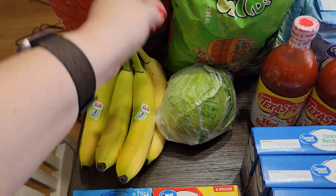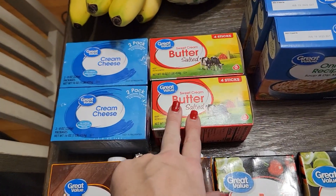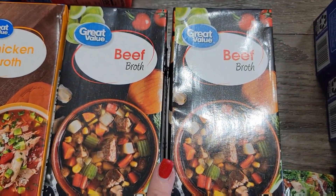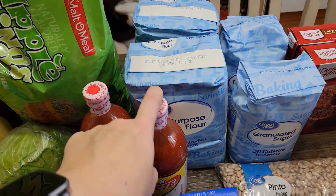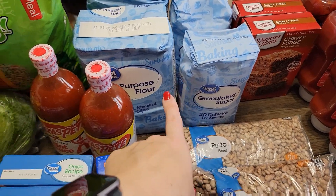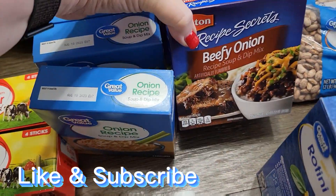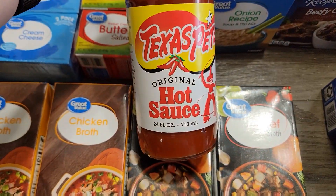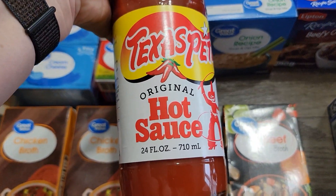Cabbage roll soup — so I needed a head of that. I got two packs of the two-pack cream cheese, two packs of butter, two things of chicken broth, two things of beef broth. Back here I have two things of just normal all-purpose flour and two things of granulated sugar. I have three packs of the onion soup mix and three packs of the beefy onion soup mix. Here I was substituted for the massive jars of hot sauce, which is fine by me. They didn't have two of the smaller ones, so we got two of the 24-ounce.